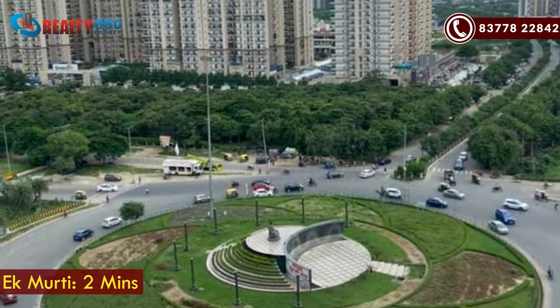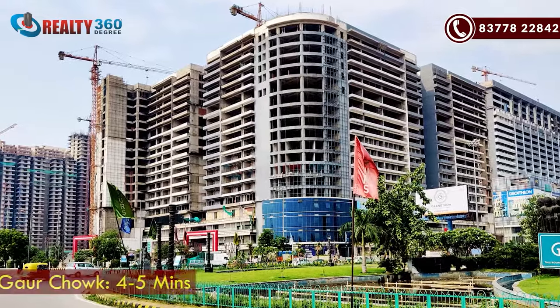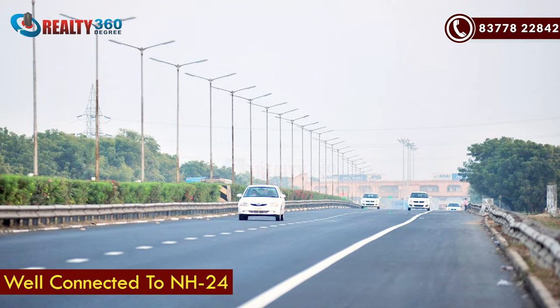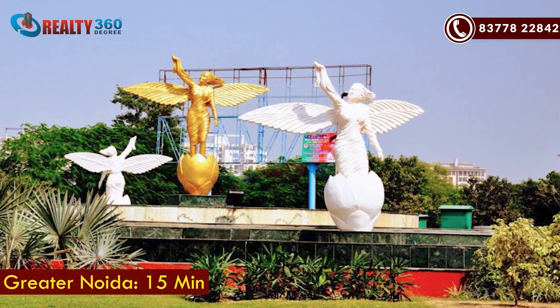Gaur Chowk is around 4-5 minutes driving distance. This road is also connected with NH24, and you can get Greater Noida connectivity here. If we talk about nearby hotspots, schools are very important if you have a family with children, and you get the most important benefit here.